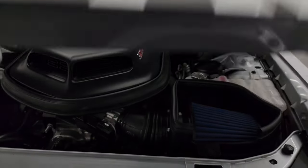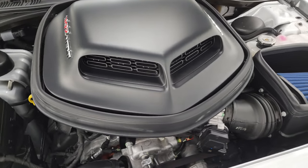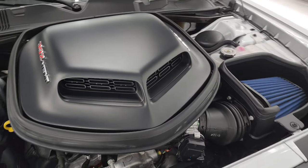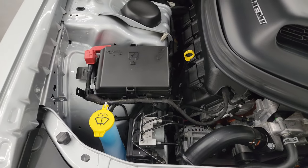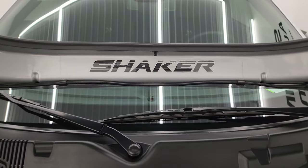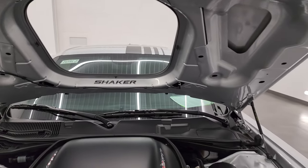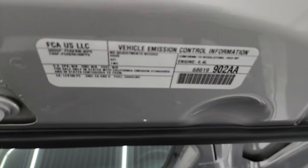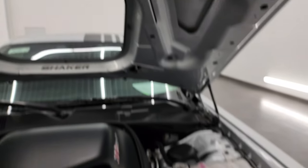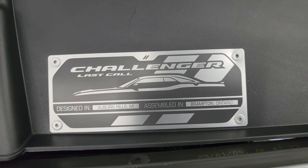Under the hood we have the 6.4 liter V8 Hemi engine. Engine bay is very clean, runs very smooth. That's how that cold air intake works. All the fluids have been checked and topped off, has a fresh oil and filter change. You also get the Shaker decal on the inside of the hood. There's your emissions sticker. It has a cold air intake and, of course, you get the Last Call badge right there.